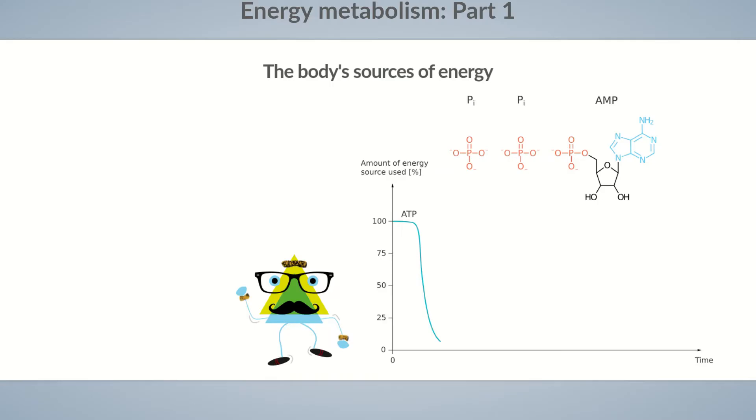Since ATP easily releases phosphate, it's unstable and not available in large quantities. The energy supply from ATP is only sufficient to fuel a few seconds of activity, so although ATP is a good energy carrier, it doesn't represent an energy store. After a few seconds of jogging, Dita's muscles switch over to another energy source: creatine phosphate.